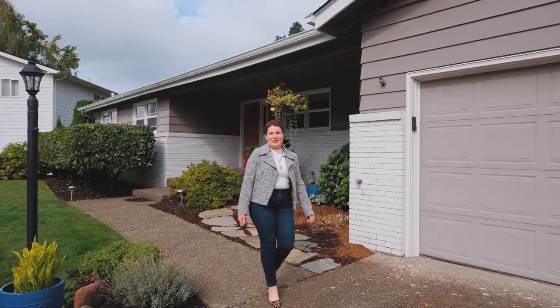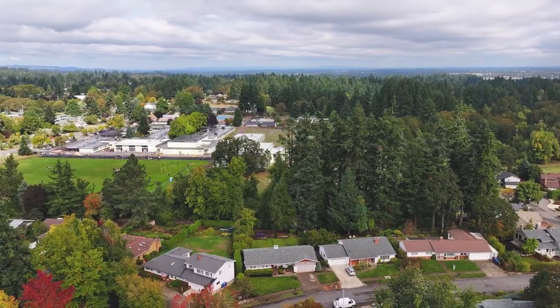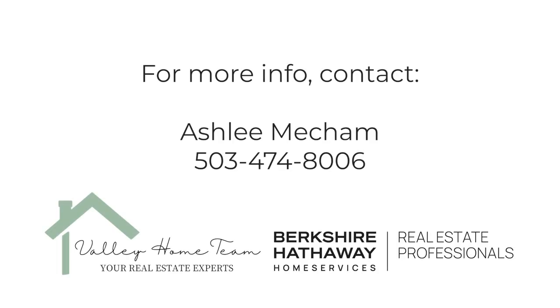Thanks for taking a look at 573 Joseph Street Southeast. I'm Ashley Mecham with Berkshire Hathaway Home Services Real Estate Professionals, and I can't wait to tour this home with you.